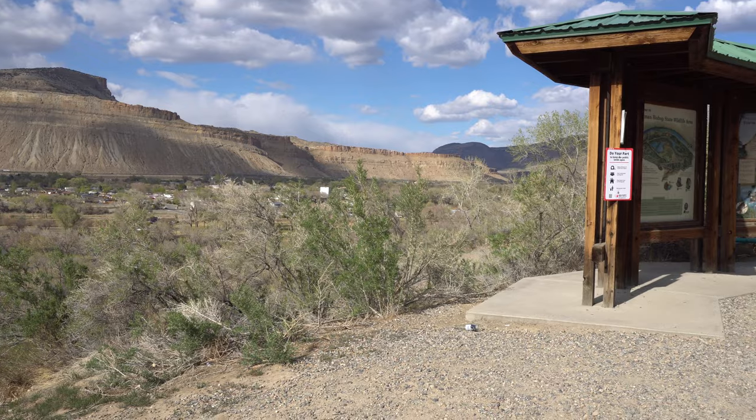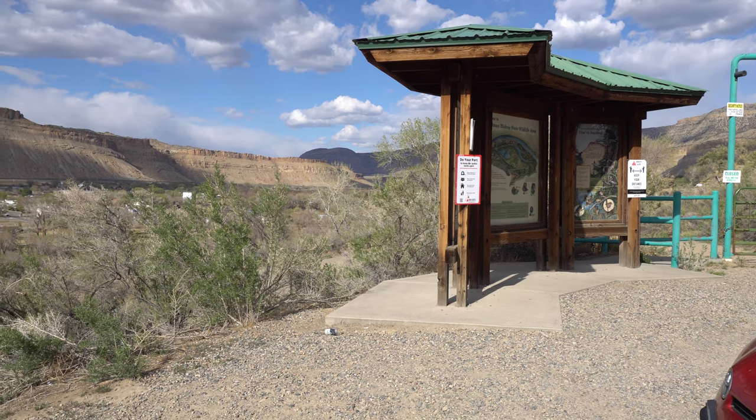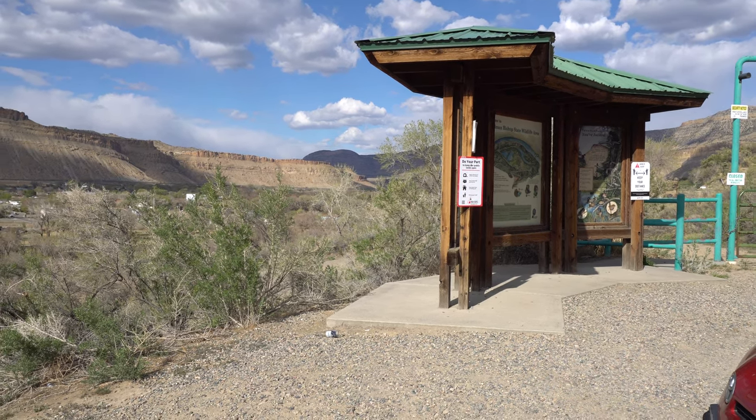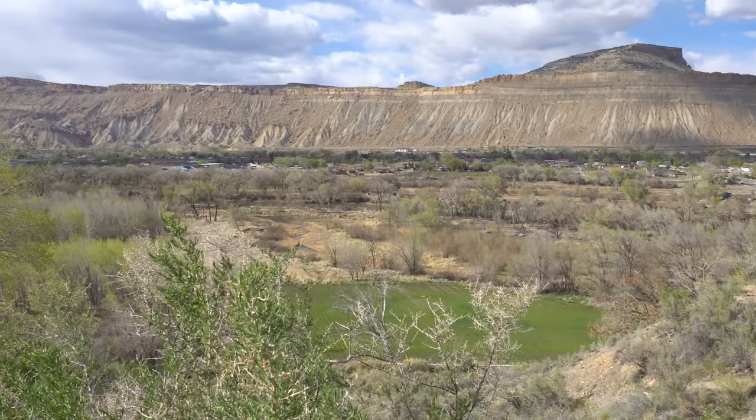I'm up here at the Tillman Bishop State Wildlife Area. Apparently right now this area is closed for nesting bird habitat — any public access is prohibited during the spring nesting and migration period from March 15 through July 14. Yeah, I can't see anything from here, but look — the little town of Palisade.